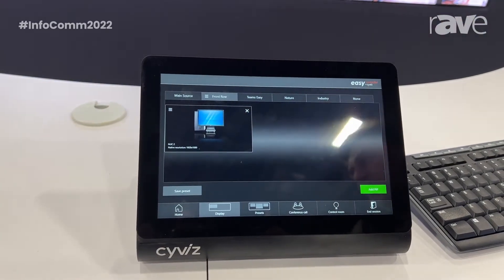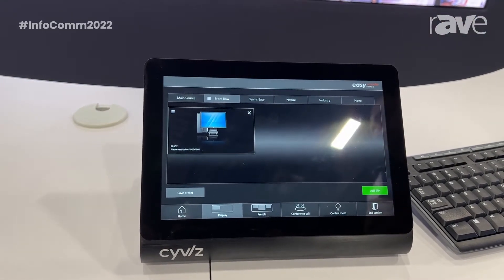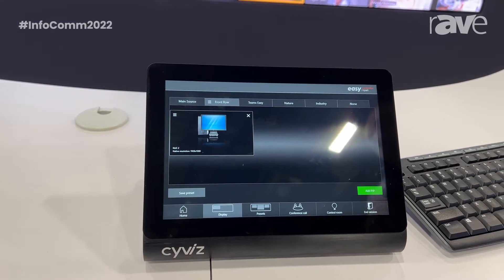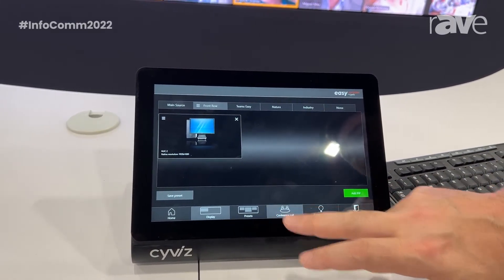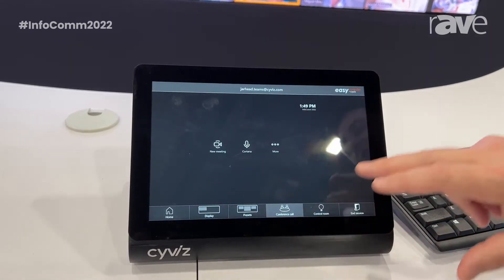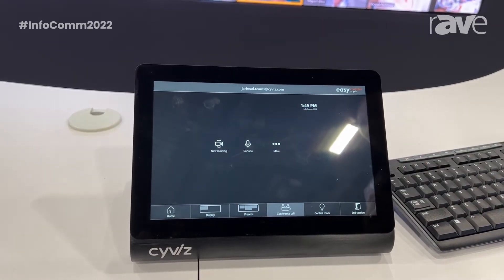the big innovation we have this year is around hybrid meetings and how do you have a better experience that's accessible and engaging. So here, when I go to conference call, what you see here is the Microsoft Teams user interface and application.